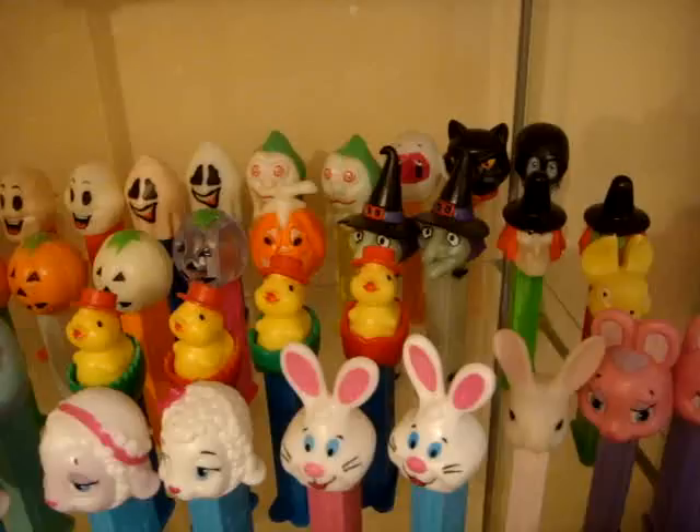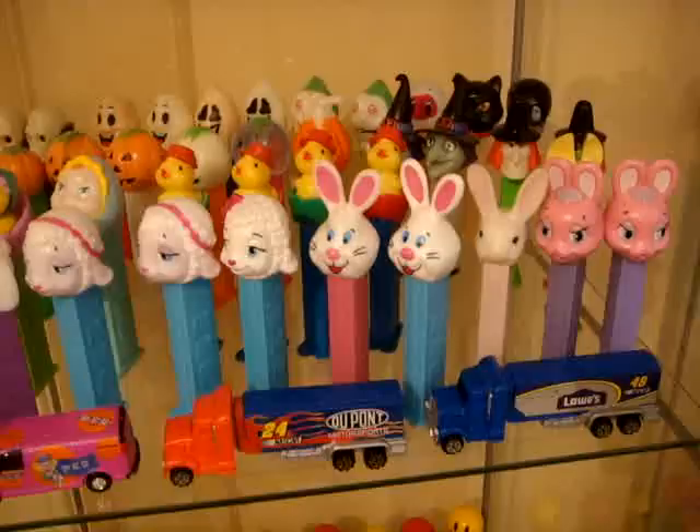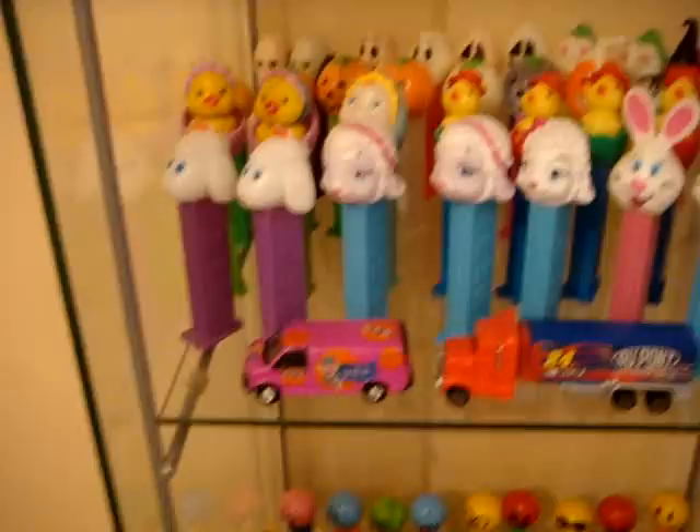Here you can see Halloween thin fruit pumpkin, crystal glow in the dark, fat ear bunny — my only fat ear bunny. And Easter dispensers.